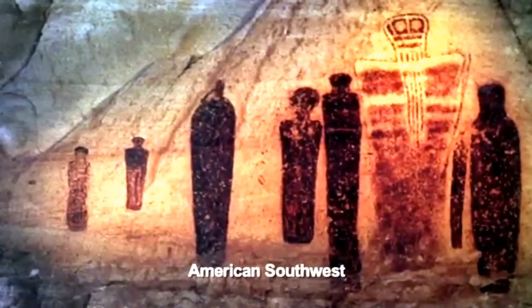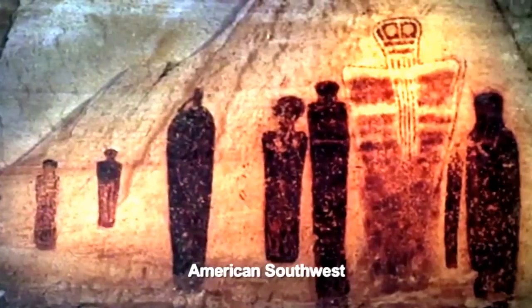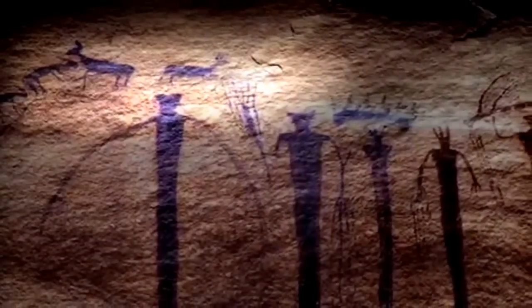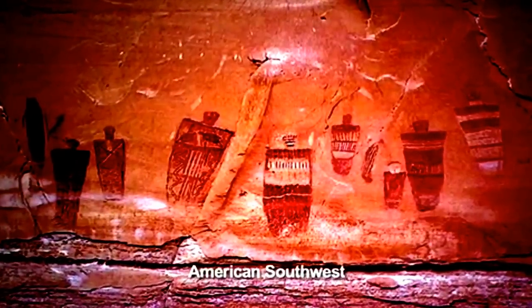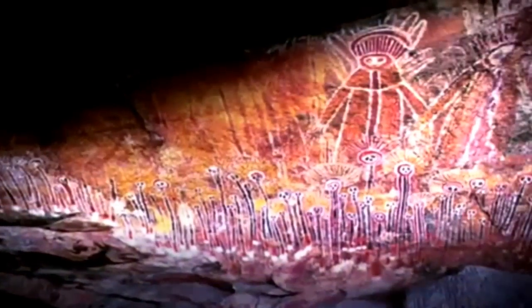It seems that Neolithic artists lost the ability to depict nature as we know it. Accurate representations of nature are present, but the dominant style produced a carnival of ghostly creatures and absurd forms never seen in our world. How did this tendency arise, not in one land alone, but on every habitable continent?